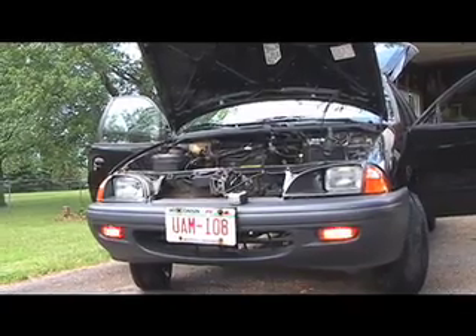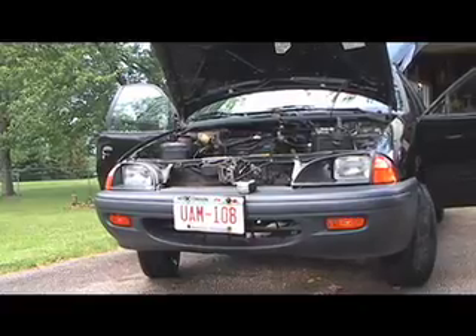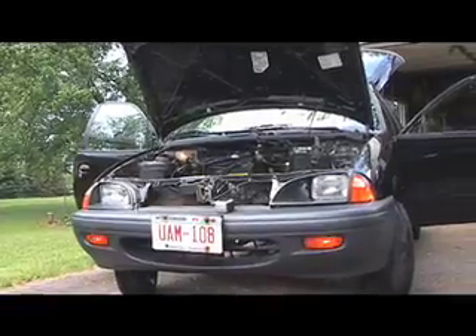I also have license plates on it. Those are from my old gas car, which I sold. There's still about nine months of registration on those plates, although I haven't officially transferred them yet. I just put them on there so they're out of my way and I can stop tripping on them.